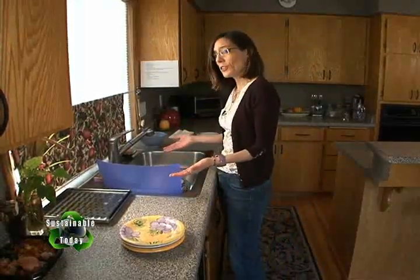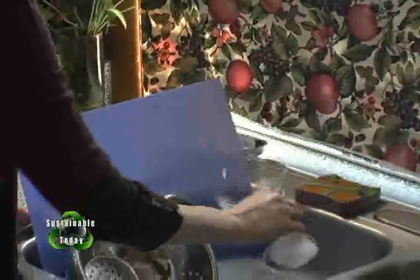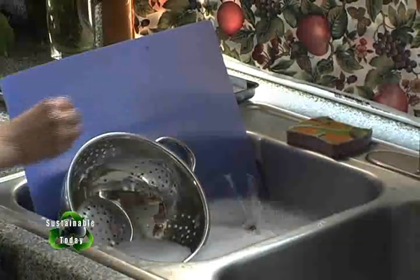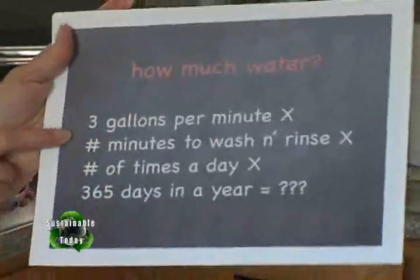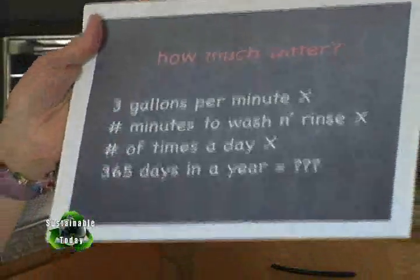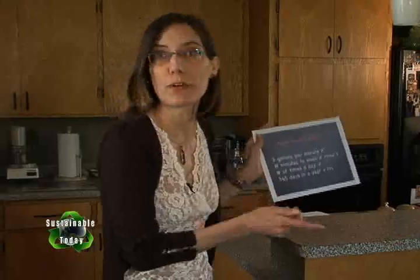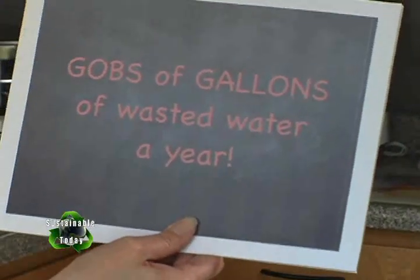I still wash some dishes by hand — some things are a little too delicate to put into the dishwasher. Do you know how much water is wasted by folks who do the one-dish-under-running-water technique? Just take 3 gallons per minute times the number of minutes to wash and rinse, times the number of times you do that a day, times 365 days in a year — and what do you get? Gobs of wasted water every year.